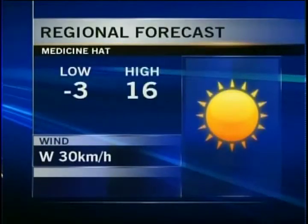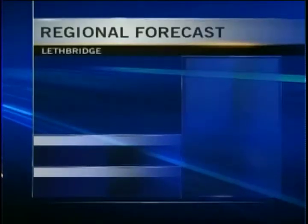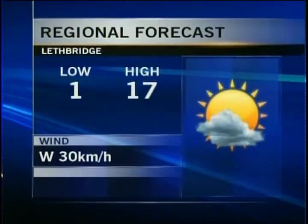Clear skies in Medicine Hat tonight, down to minus 3 degrees for a low, then sunny and 16 for a high tomorrow. Winds will be out of the west at about 30 kilometers per hour, but lots of sunshine. And here in Lethbridge, we'll have less wind tonight and less wind tomorrow, which is good news. 17 degrees for a daytime high and a sun and cloud mix.